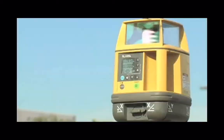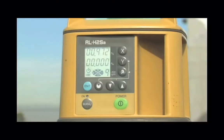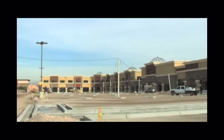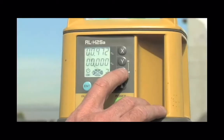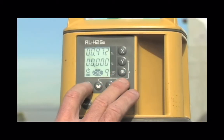The RL-H2SA offers a dual-slope capability to plus or minus 8% on either slope, with a combined slope value of plus or minus 10% over an 1,150-foot operating radius. Selectable rotation speed to 900 RPM also gives this laser great versatility.